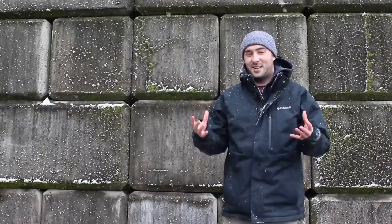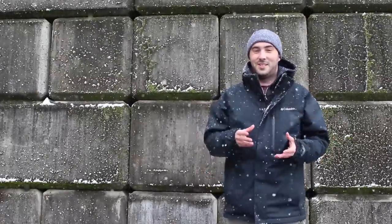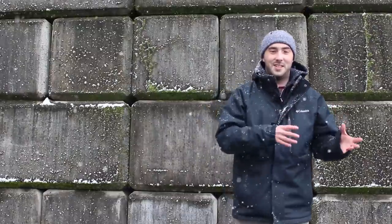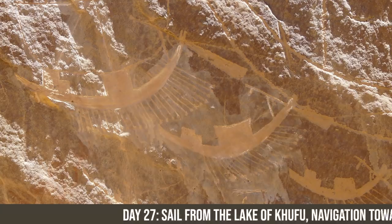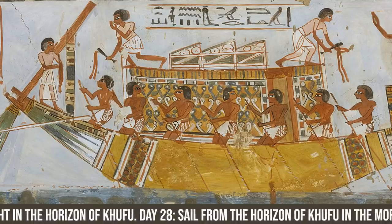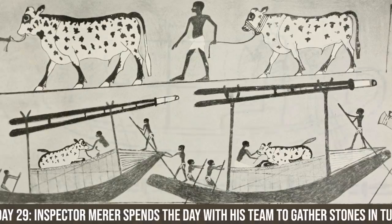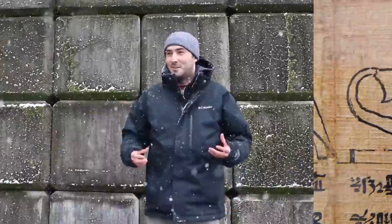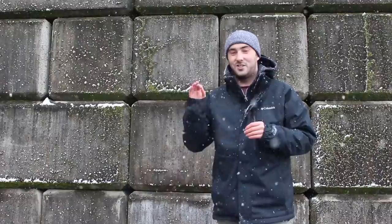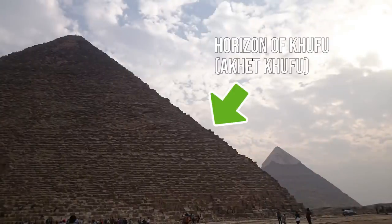In 2013, archaeologists made an incredible discovery: a papyrus detailing the routine and schedule of a team led by a man called Merer, who delivered fancy limestone from the east of the Nile to the Giza pyramid. An extract reads: 'Day 27 — sail from the Lake of Khufu towards the Horizon of Khufu, loaded with stones. Day 28 — sail from the Horizon of Khufu, sailing up river to Tura South.' This also reveals the name the Egyptians gave the Great Pyramid: the Horizon of Khufu.